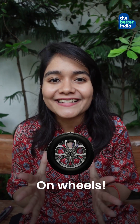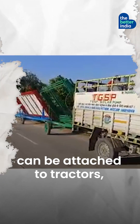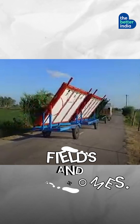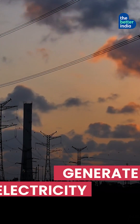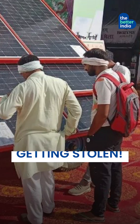Solar Panel On Wheels: Pradeep Kumar's portable solar panel trolleys can be attached to tractors, letting farmers move them between fields and their homes. Farmers earn more, generate electricity anywhere, and don't have to worry about their panels getting stolen.